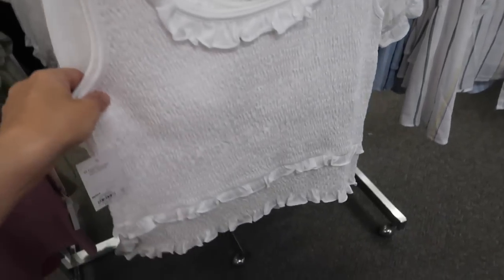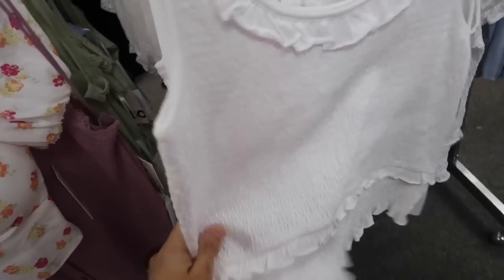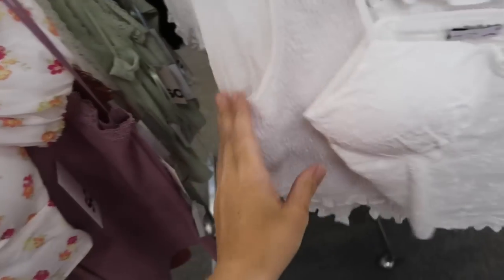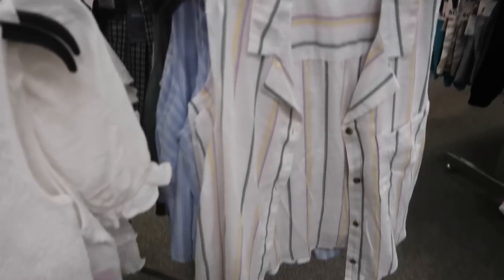This little smock tank is new from Sew. It has that scoop neckline, more of a flowy fit for a smock top, and a little tier, with the same fit through the back. This one is regularly $30, with more prints and colors available.